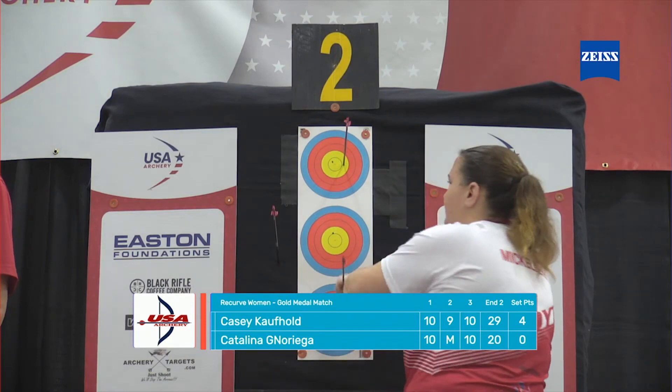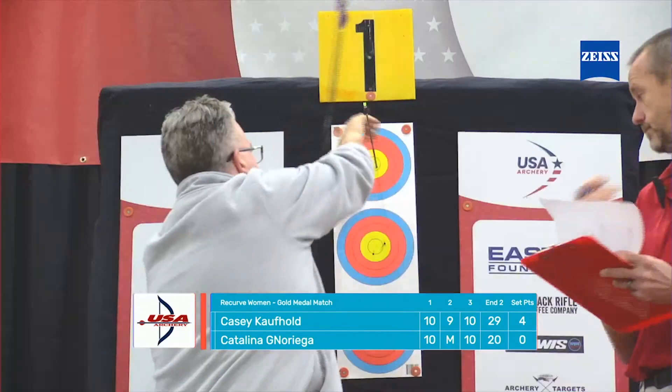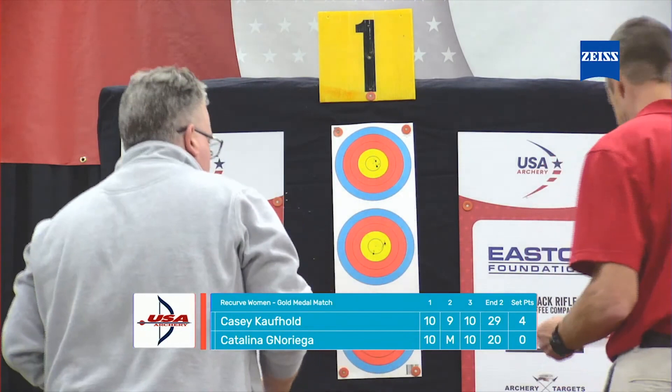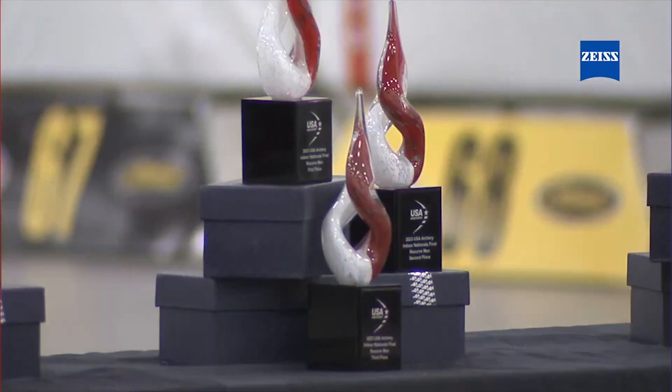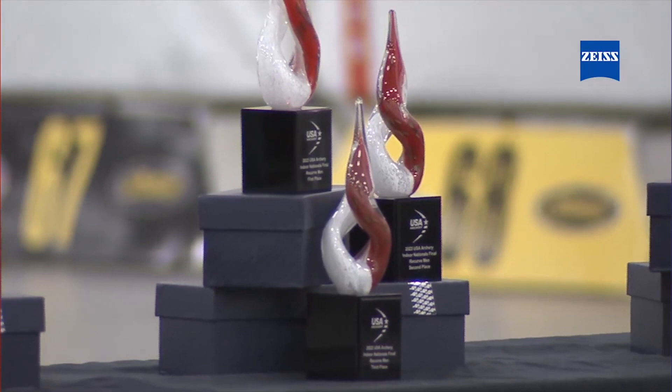Casey Caufold is a student at Texas A&M University and a standout in their program. She is the daughter of Robin Carol Caufold, also owners of Lancaster Archery Supply — one of the big promoters of the sport. And look at those trophies — they do these amazingly beautiful handmade trophies every year for these guys.